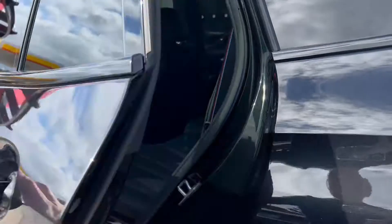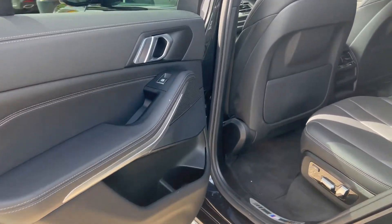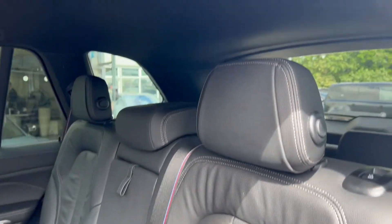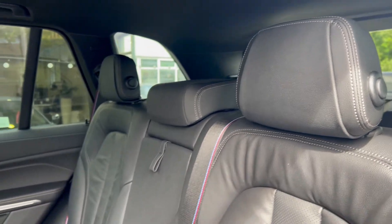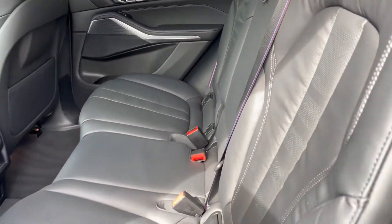Taking a look in the back from the other side, once again beginning with the door card — speakers for the audio, electric controls for the windows, and controls for the electric seats. We've got the M seat belts in shot there, and just another good look at the seats and the fantastic condition that they're in.